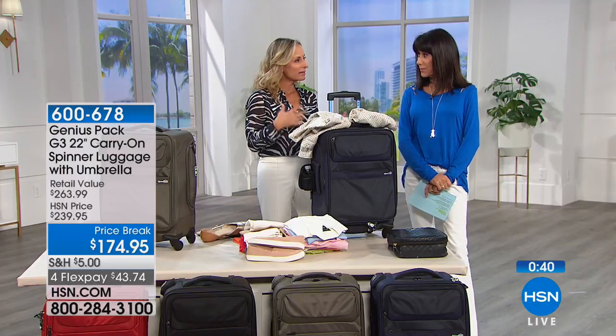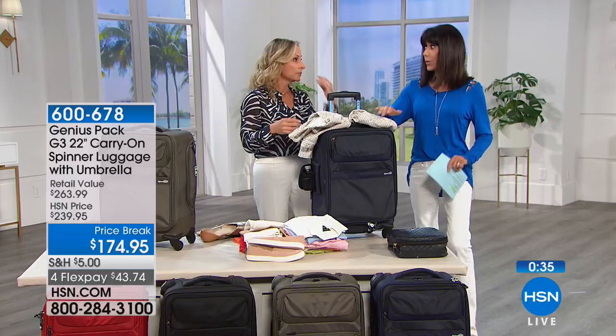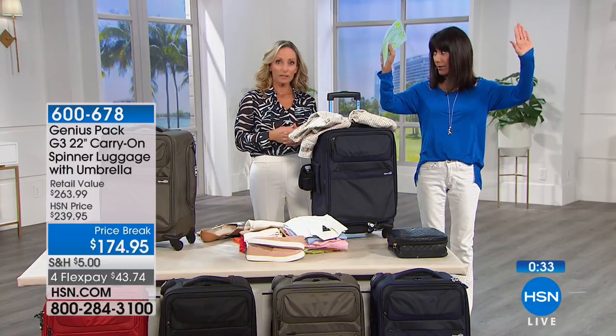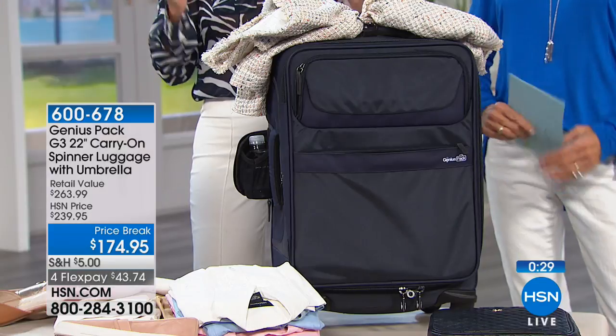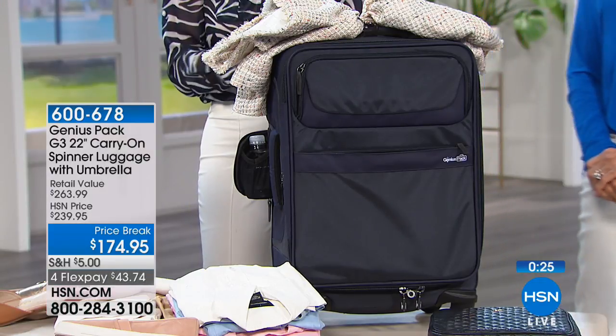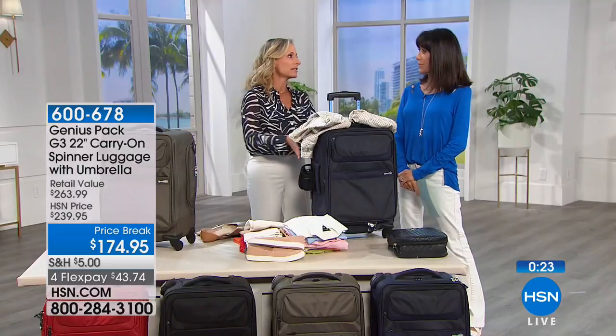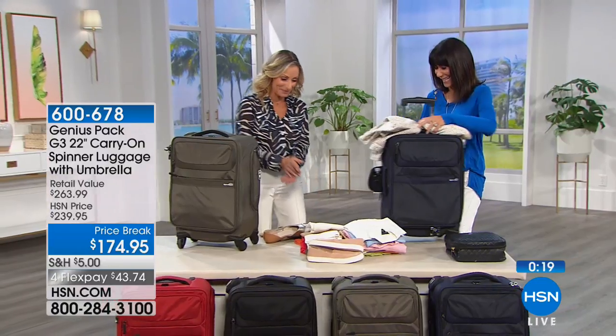You can bring this on as a carry-on — it goes in the overhead bin, no baggage fees, no hassle of baggage claim — and yet you can pack everything you need, including two weeks' worth of clothing, into this one bag.